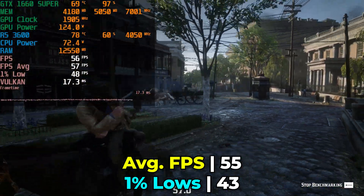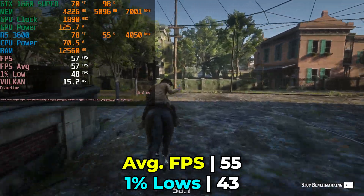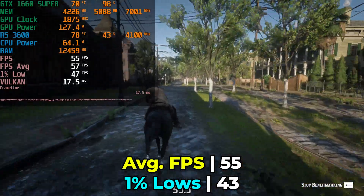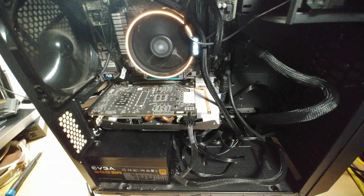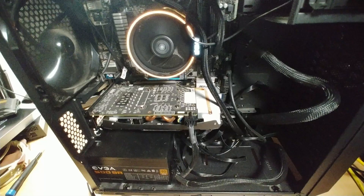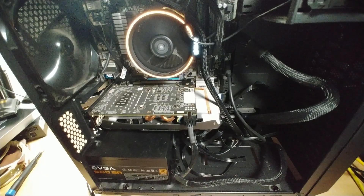I was thoroughly impressed with the level of performance across all these titles on hardware that is at this point a few years old. If you're on this kind of hardware today you can hold off on upgrades, maximizing your savings — because the cheapest graphics card upgrade you can make is pretty much the one that you don't. Technology like FSR really goes a long way into making this a great experience in modern releases, especially if you're chasing higher FPS and are willing to stomach some image degradation.